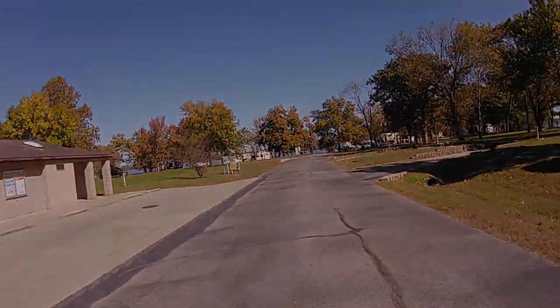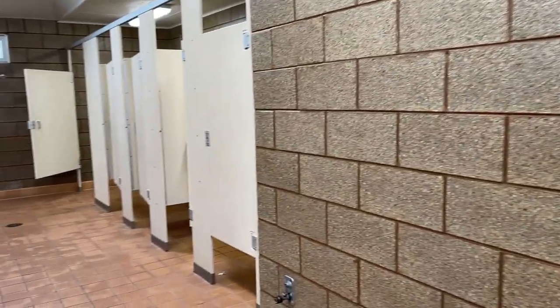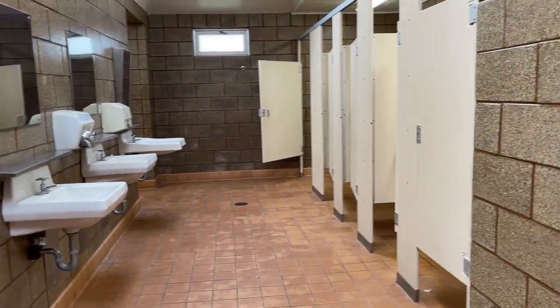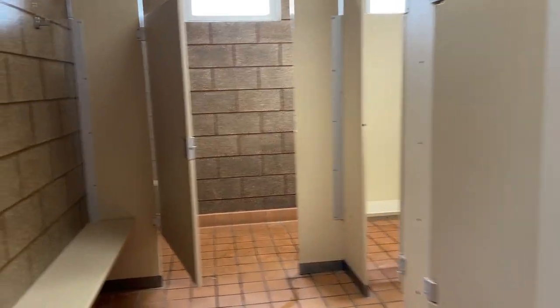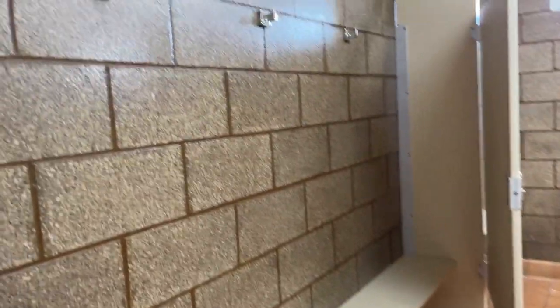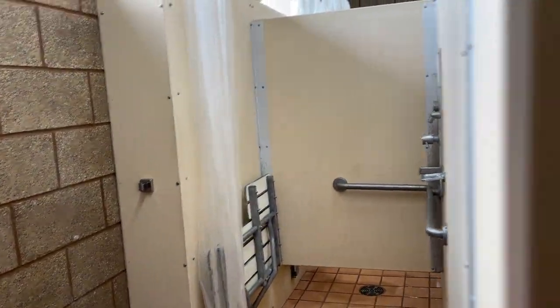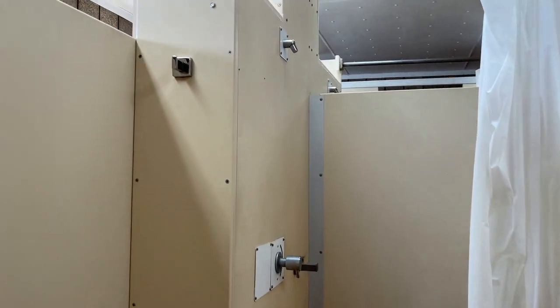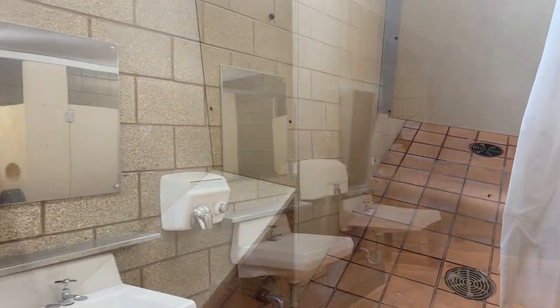Next I'm going to show you what the inside of the women's shower house is like. Excellent — all I can say is it was very clean. I would definitely take a shower in this place. It's got my approval. I have not been in a campground that had this clean of a bathroom. There were shower hooks to hold your towel and a bench in the shower — just a real class A shower house.